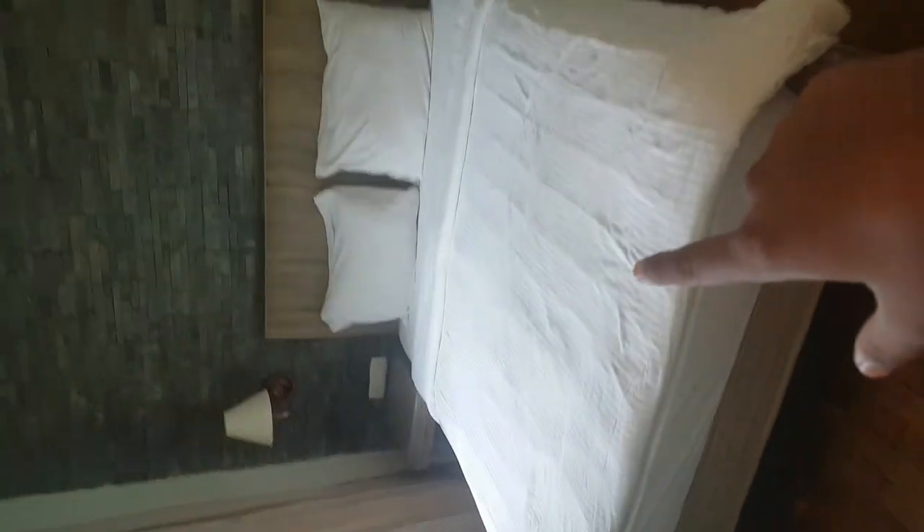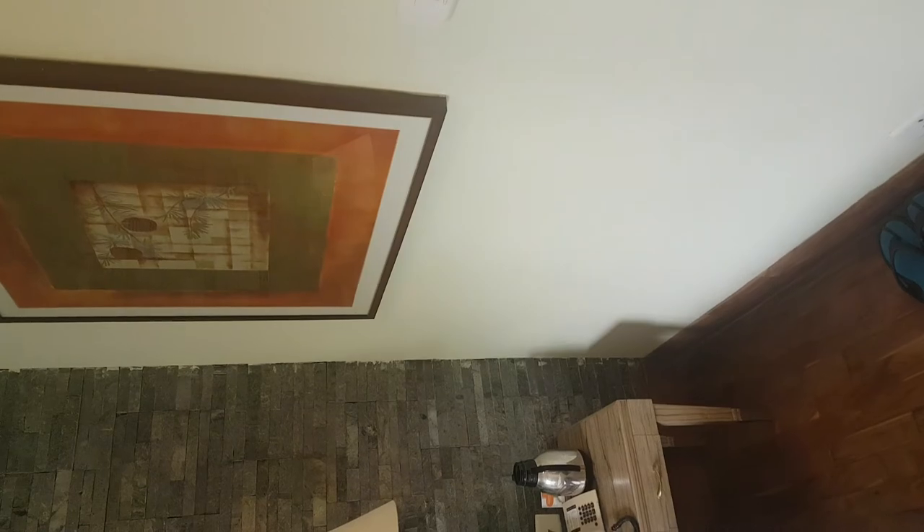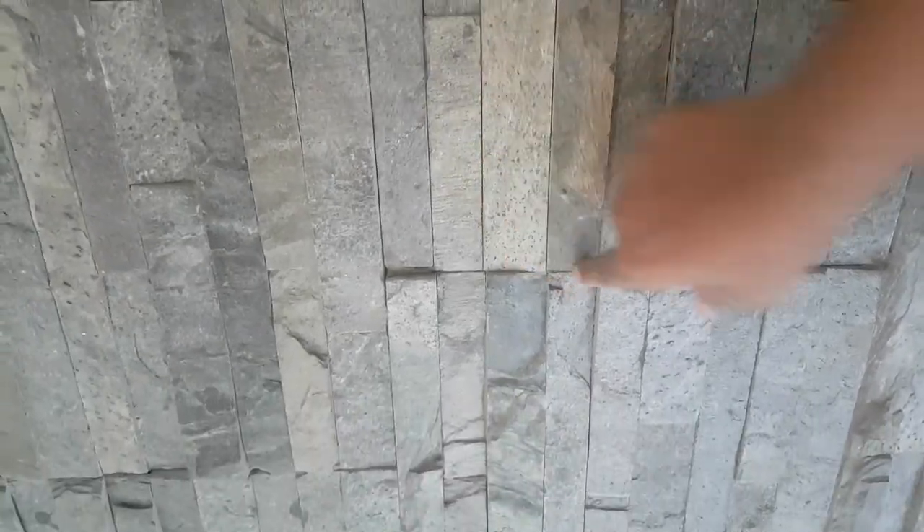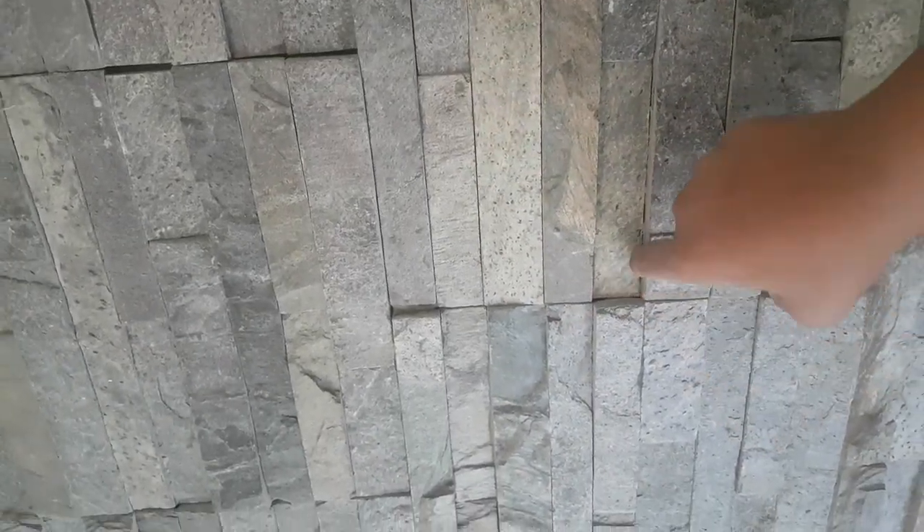Coming on to the next part, we have my parents' room. And there is the window for it. Guys, check out the tiles over here — these are legit made of stones. Look, they're literally coming out. They're literally stones.